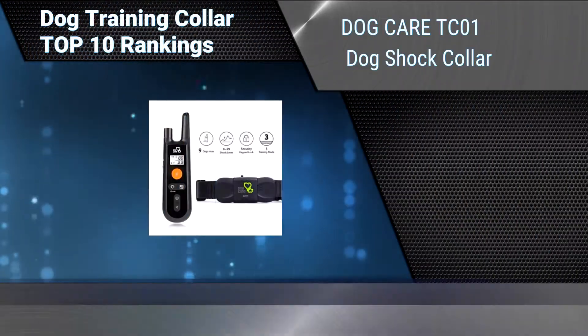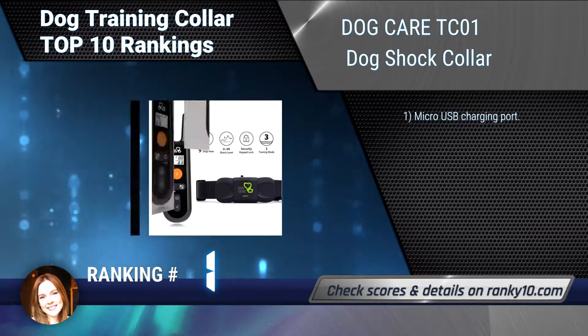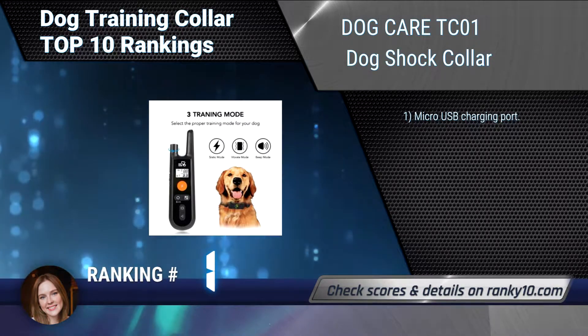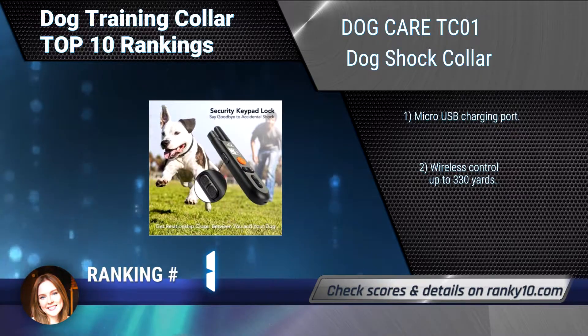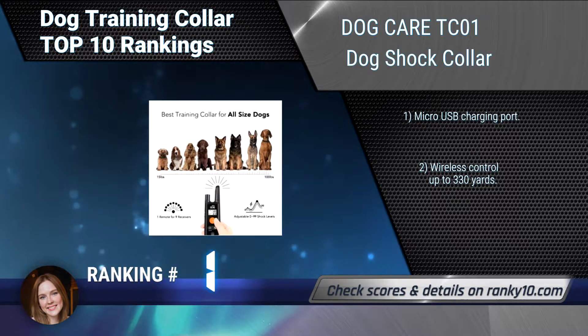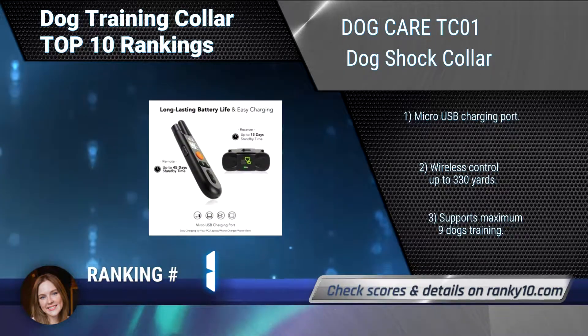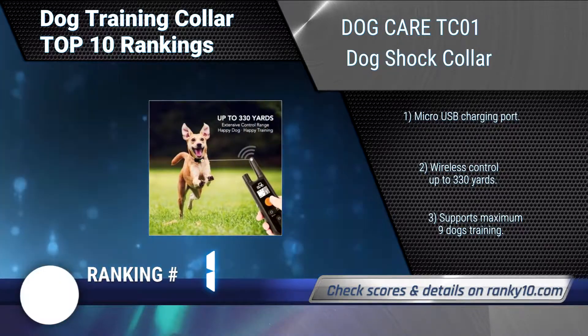Finally, ranking number 1: Dog Care TC-01 Dog Shock Collar. With this Dog Shock Collar's remote, no more accidental shock would happen to your dog. The security keypad lock prevents any misoperation on the remote — feel free to carry the remote without worrying about accidental shock. Micro USB charging port. Wireless control up to 330 yards. Supports maximum nine dogs training.